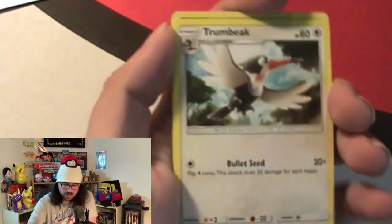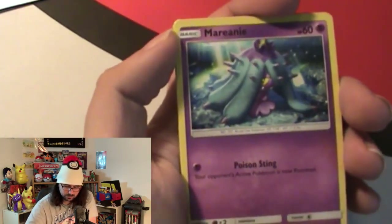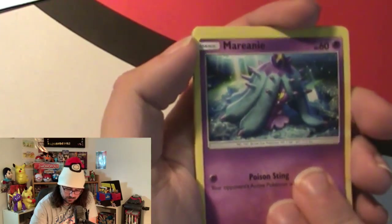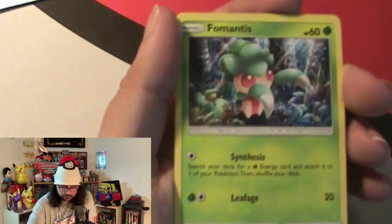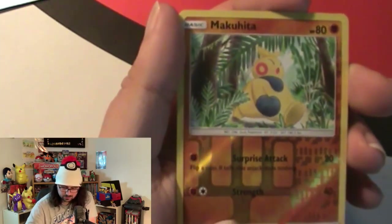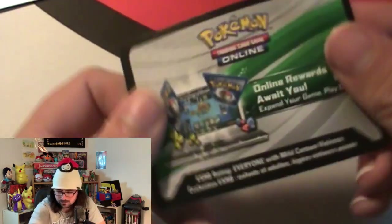Another Sun and Moon pack: we got a psychic energy, a rainbow energy, a Hypno, a Drowzee, a Togedemaru, a lone Grimer, and a Froslass. Not too bad - that's a dud but we want to keep going. Now we're going to do the code card giveaway for the box - we're giving away a Jirachi GX collection code card.